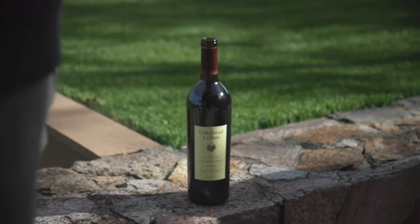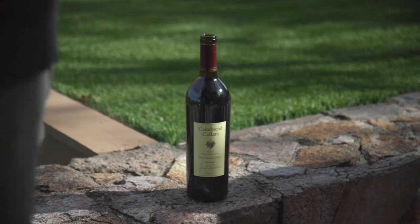Now with the topic of the day, I'm talking about our 2008 Benchland Select Cabernet. What I'd like to do is tell you a little bit of the backstory or history about our reserve cabernet program.